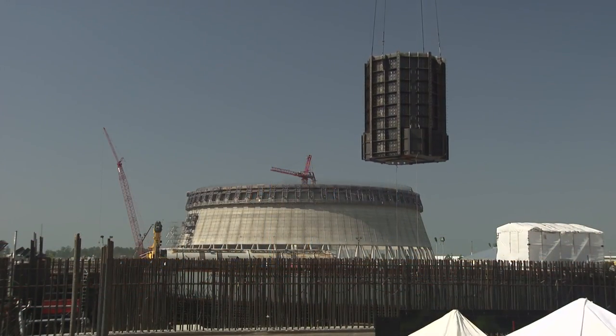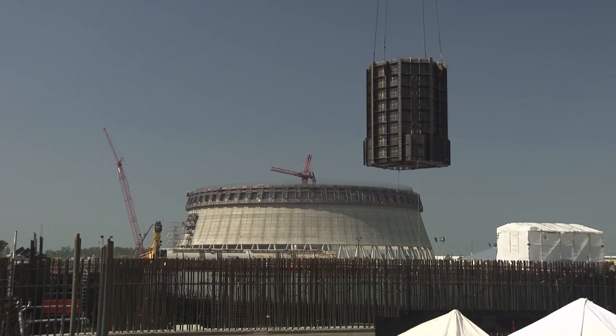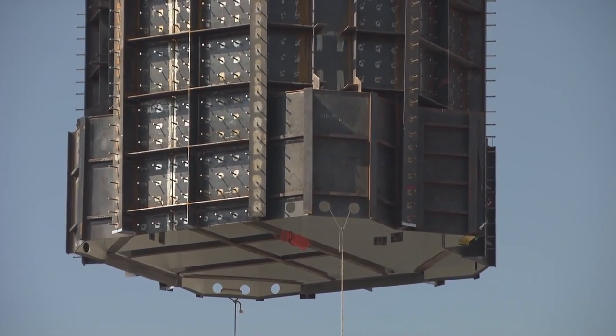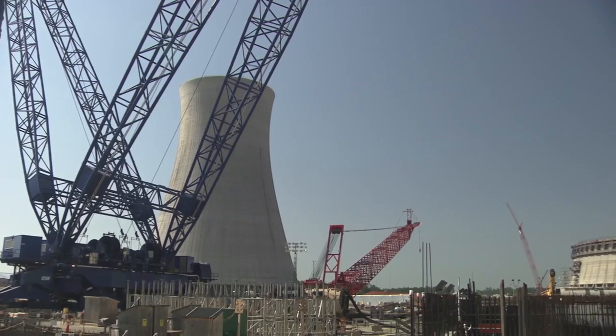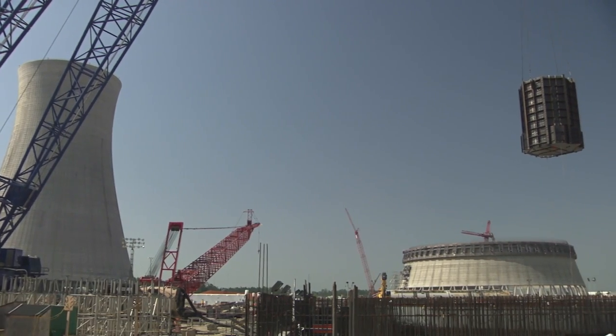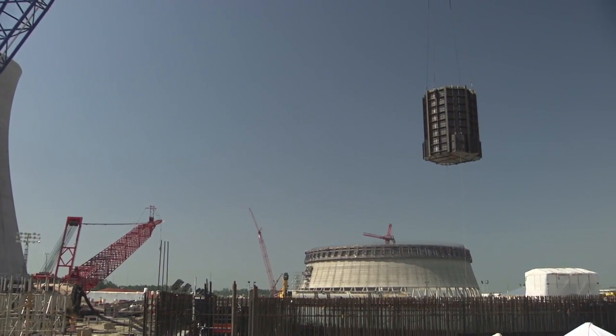Our most recent lift took place in June at the Unit 4 nuclear island. CA04 moved from the module assembly building and was lifted into place by the heavy lift derrick. This critical component weighs in at 29 tons and will house the reactor vessel.